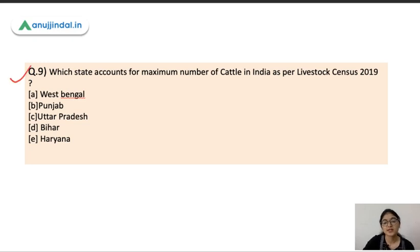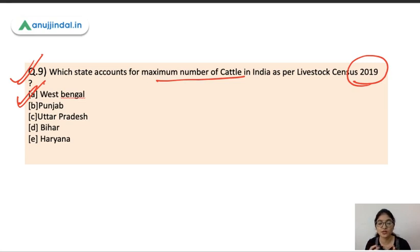Question number nine is a current affairs question: which state accounts for the maximum number of cattle in India as per the 20th Livestock Census 2019? The options are West Bengal, Punjab, Uttar Pradesh, Bihar, and Haryana. The correct answer is West Bengal, with around 19 million cattle, surpassing Uttar Pradesh which has around 18.8 million. Earlier, Uttar Pradesh used to have the maximum number of cattle.